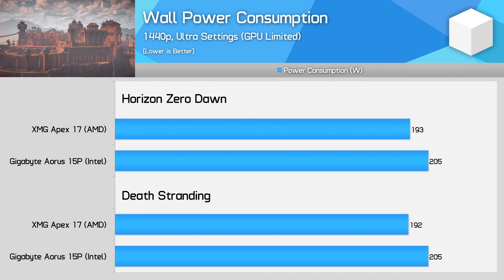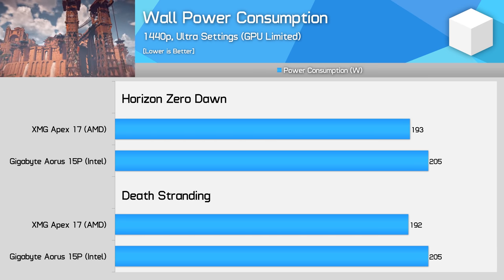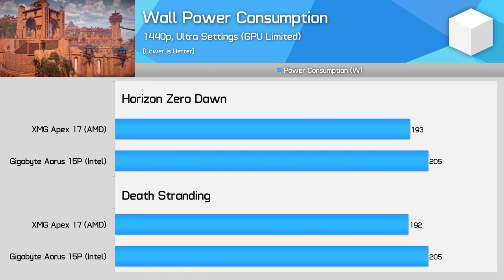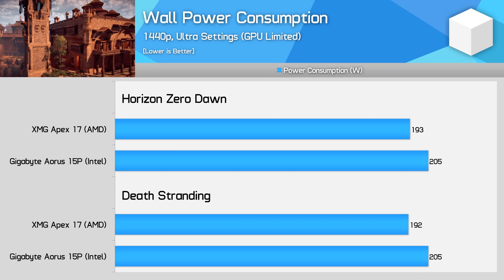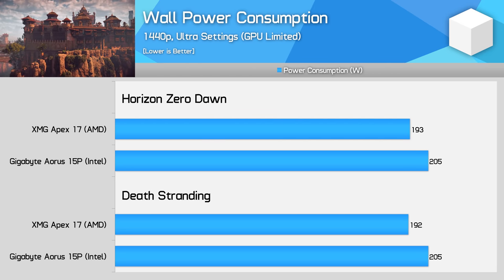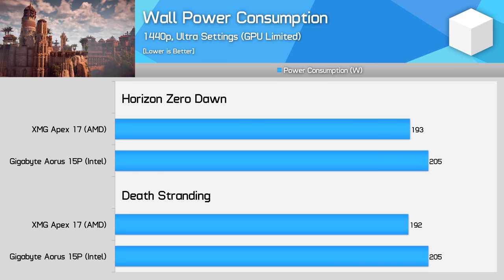In terms of wall power draw, in GPU limited situations the AMD system uses about 10 to 15 watts less power to deliver the same performance while gaming at 1440p. Both systems are working as expected, and as we've seen in previous generations, the AMD platform is slightly more efficient overall.